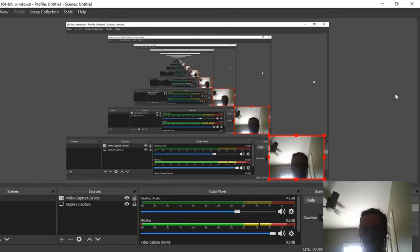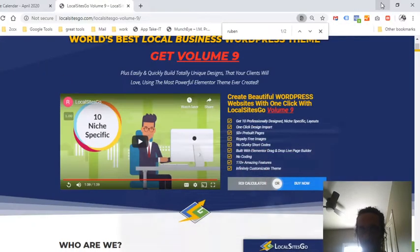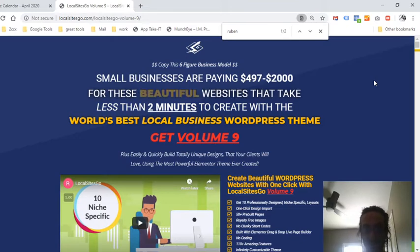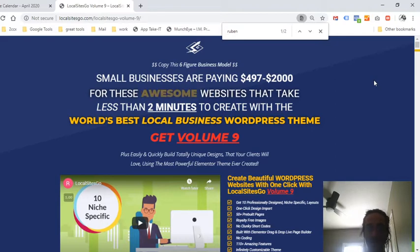Hello YouTubers, multi-millionaires, future millionaires — thanks for spending some time with me. I have another review today. It's a WordPress plugin called Local Site Go. What this plugin is going to allow you to do is build stunning websites within literally minutes — just import it. It's like turning WordPress into ClickFunnels or any awesome landing page builder out there.